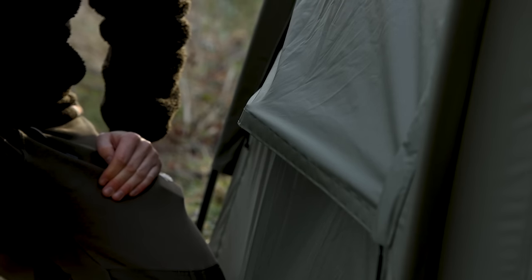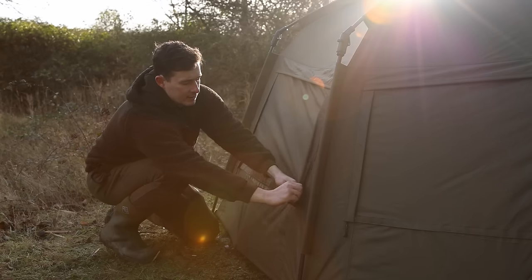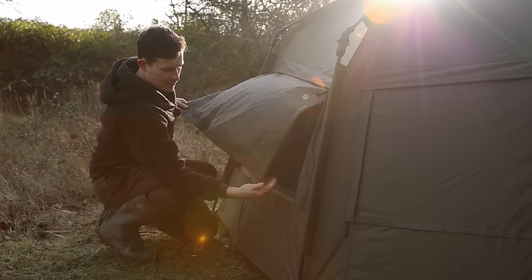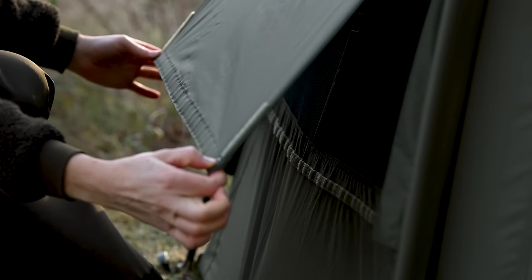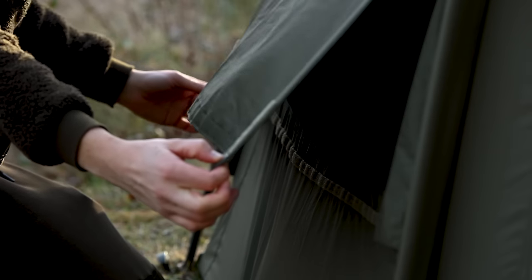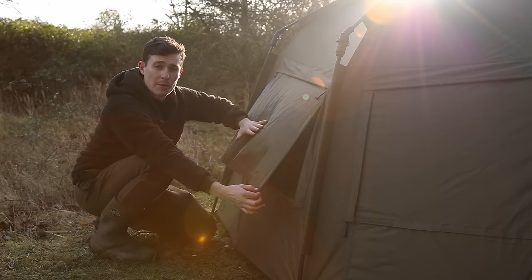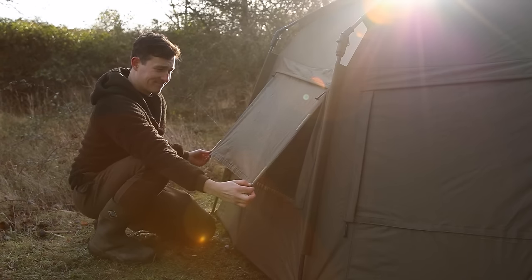But a new feature not seen before is that if you open the ventilation panels up completely — just un-velcro those bits — you've actually got two little eyelets where you can attach guy ropes if you want to pull these right out, giving you loads of ventilation if you're fishing in conditions where it's really muggy but still raining, and you want maximum ventilation whilst still stopping the majority of rain from hitting that mozzie mesh.